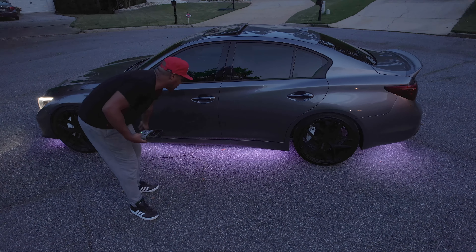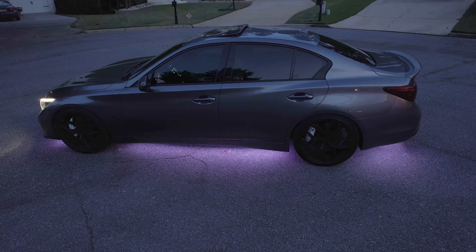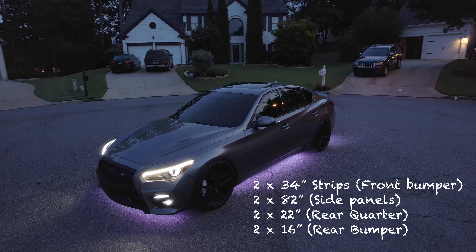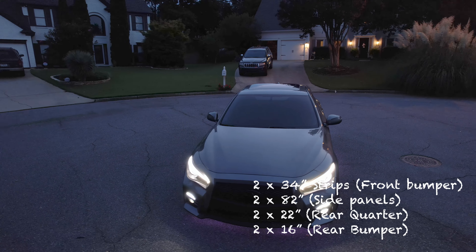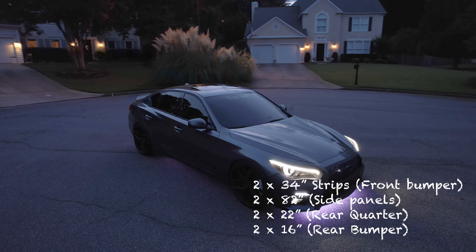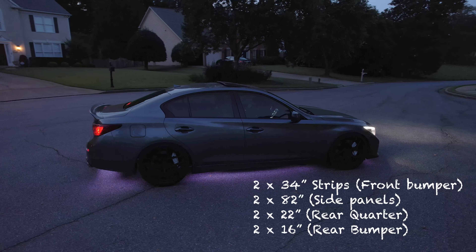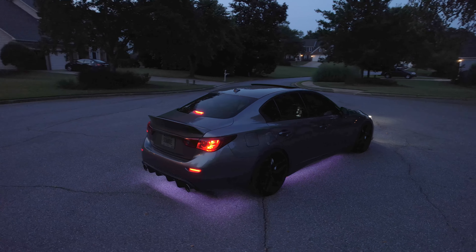I measured the front bumper, the length of the side skirts, the rear quarter panel, and the rear bumper, and I documented all of those. For an Infiniti Q50 specifically: two 34-inch strips for the front bumper from center, two 82-inch strips for each of the side panels, two 22-inch strips for each of the rear quarter panels, and two 16-inch strips for the rear bumper between your exhaust pipes.